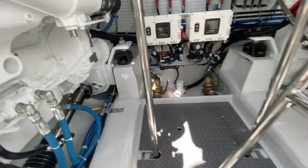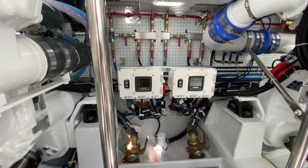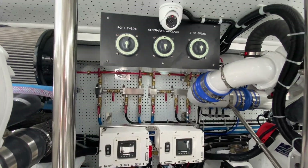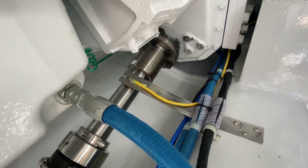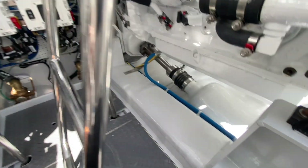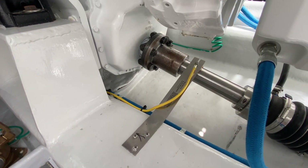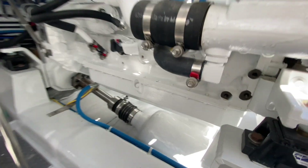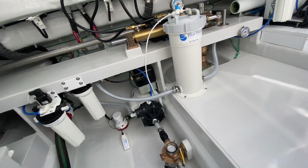Looking forward, we've got Racor fuel filters, battery switches, and the fuel manifold. Something a little different on this one for shaft protection from corrosion: we've got these brushes that go on the shafts that are bonded to the main zincs.